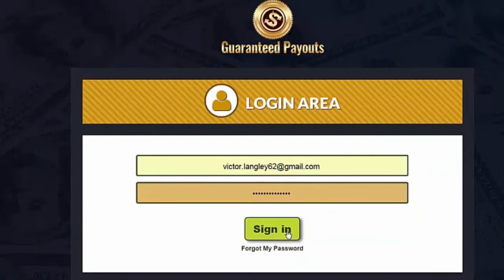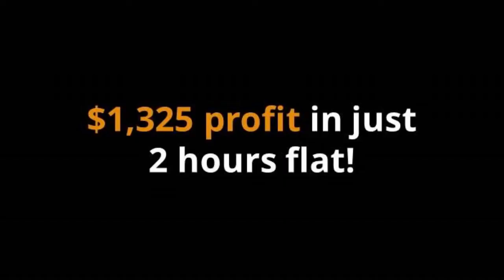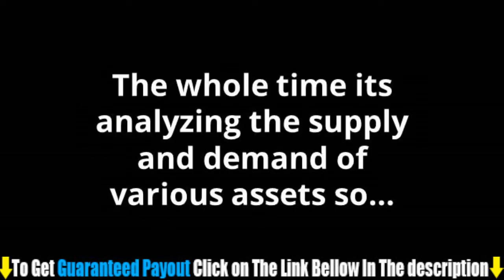If I log back in around 2 hours later, you'll see I now have $1,575. That's $1,325 profit in just 2 hours flat.